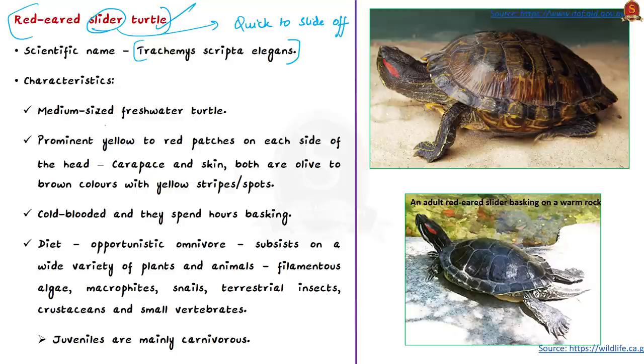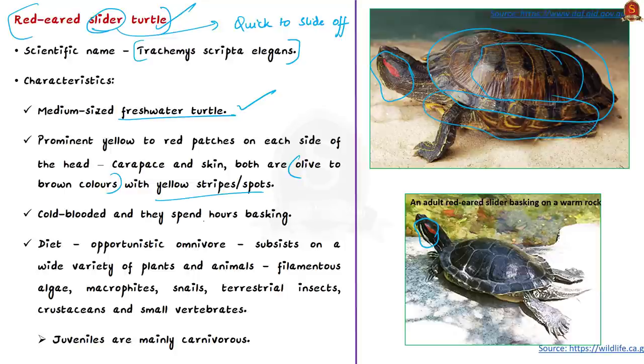This species is a medium-sized freshwater turtle, identified by prominent yellow to red patches on each side of the head — mostly red but sometimes yellowish. The carapace (the hard upper shell) and skin vary in olive to brown colors with yellow stripes or spots. These sliders are cold-blooded and spend hours sunning themselves on rocks and logs — a behavior known as basking.